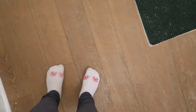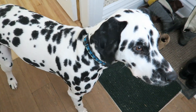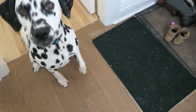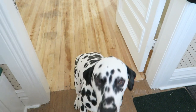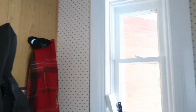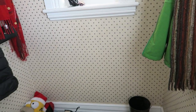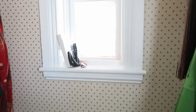So this is the floor. That's Jude being a pain in my butt — but you're so cute. When you walk in, this is to your right.